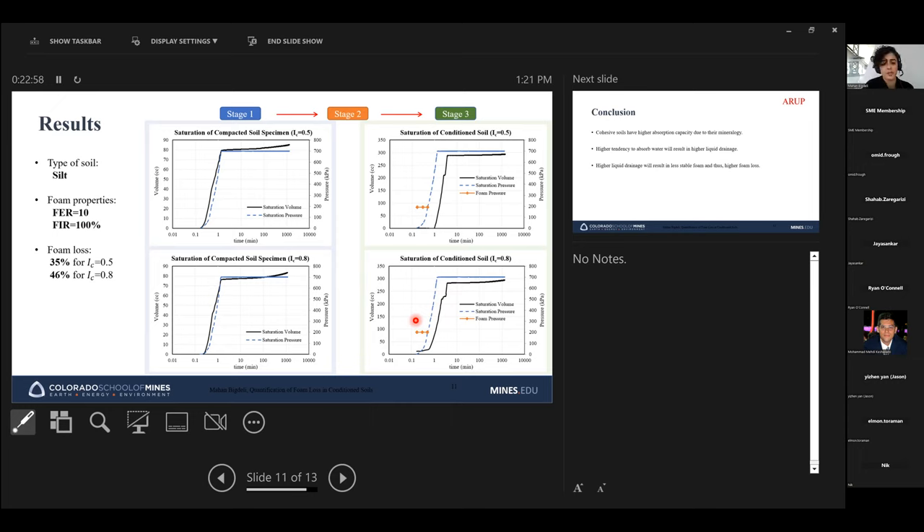This is an ongoing study at CSM at a larger scale. It has been tested on different soil types — sand, silt, clay, and others — with different foam properties including various FIRs, foam concentrations, and foam products. I highly recommend staying tuned for a paper coming out in a couple of months. Due to that, I was only able to share one set of results today.